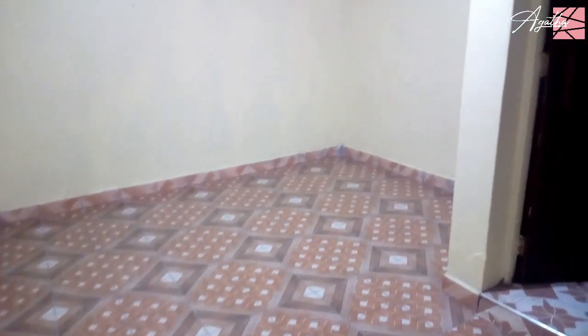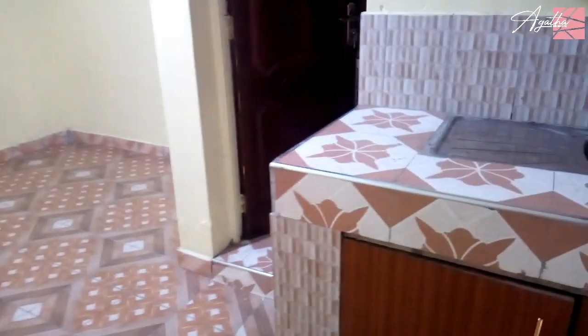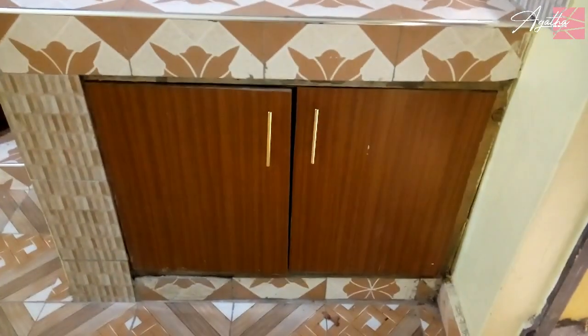From the entrance, the first thing you find on your right-hand side is the kitchen area, also fitted with upper and lower cabinets.